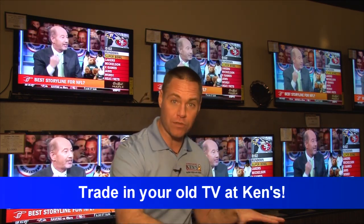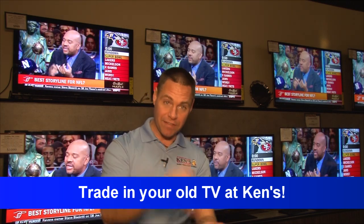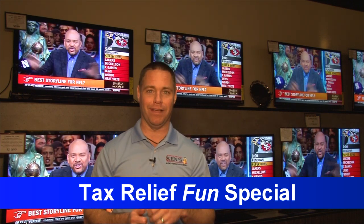You want custom? We can do custom. If you just want it brought out and put on top of your cabinet and shown how to use it, that's what they do. The coolest thing about us is we've got great prices, but we have perfect service. So get in here — it's 2013. We'll call it the Tax Relief Fund Special.